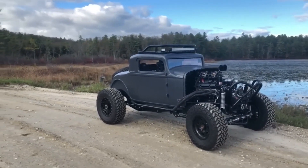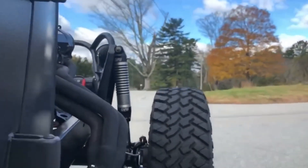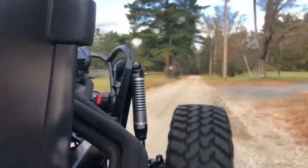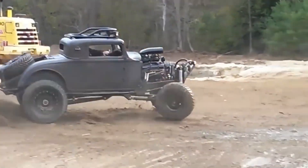It features 16-inch wheels in the front, 18-inch wheels in the back, new shocks, a winch, and other upgrades. These enhancements allow it to tear through both asphalt and off-road terrain, delighting passers-by along the way.